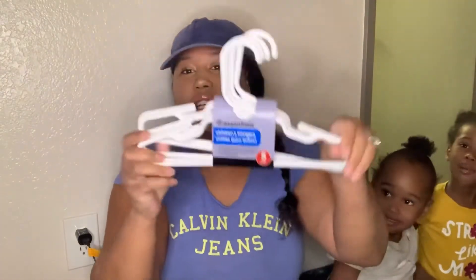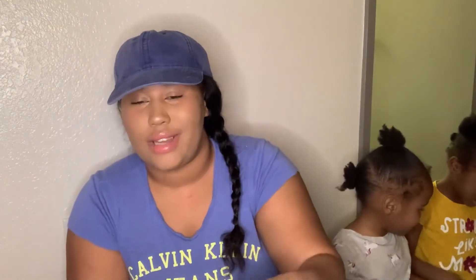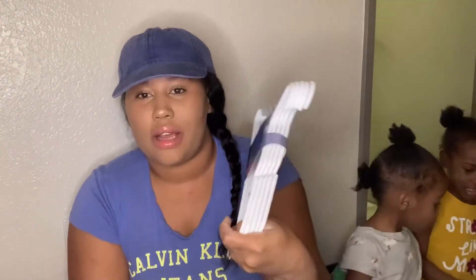I picked up some more finger hangers for the kids. I know guys, I could go to Ross or somewhere and get a big pack, but I was there, so I just got them.